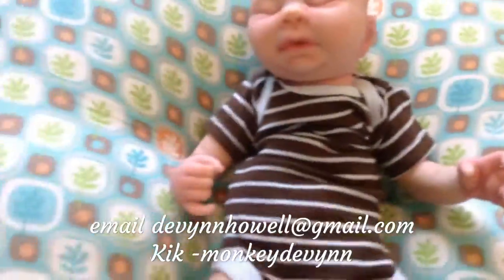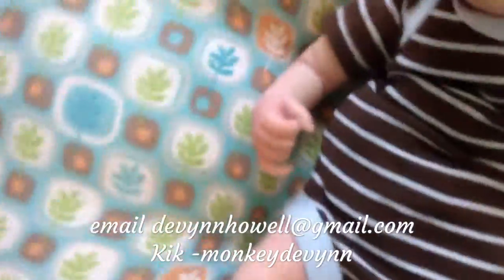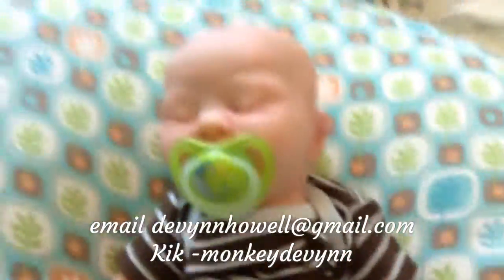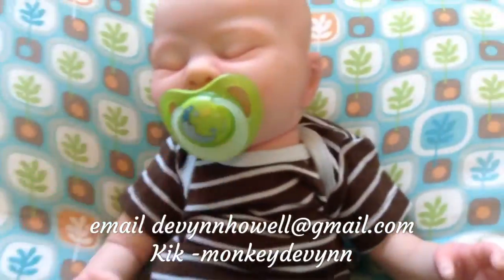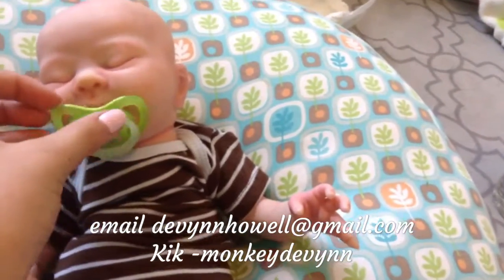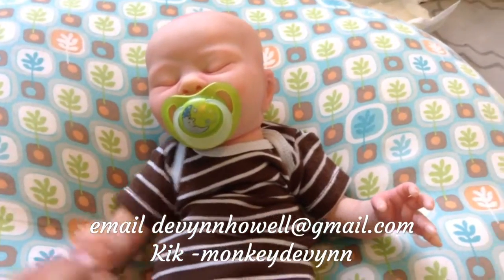He has a magnet for a pacifier — let me get his pacifier real quick. Sorry, I had to get his pacifier, but he does have a magnet. He'll come with this one. And this baby can be a girl as well. If you guys want to see what the baby looks like as a girl, just let me know.